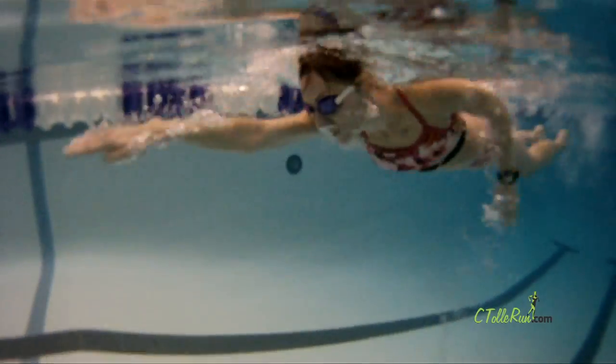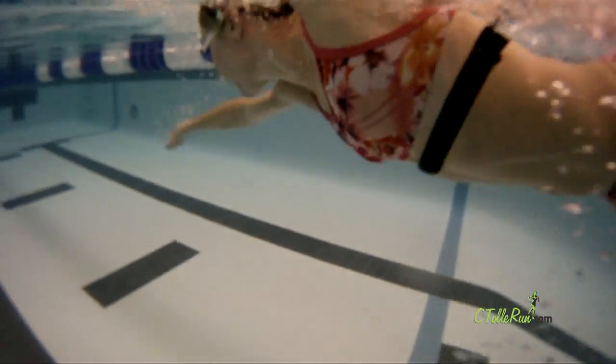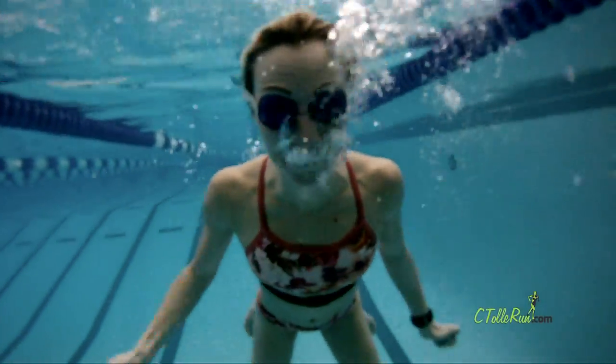At the end of my workout, I usually cool down again by swimming a few laps. Thanks for joining me!